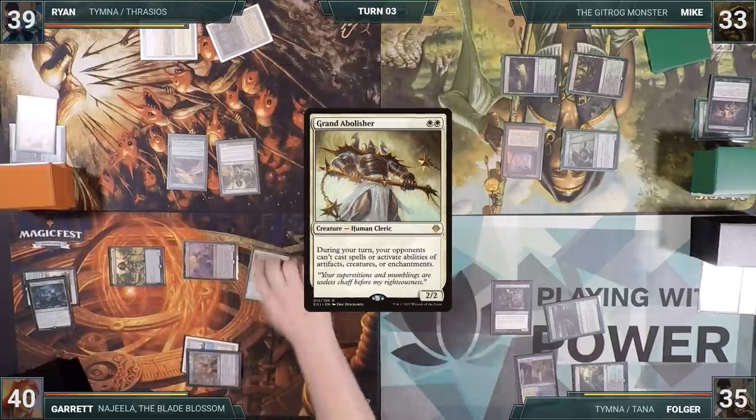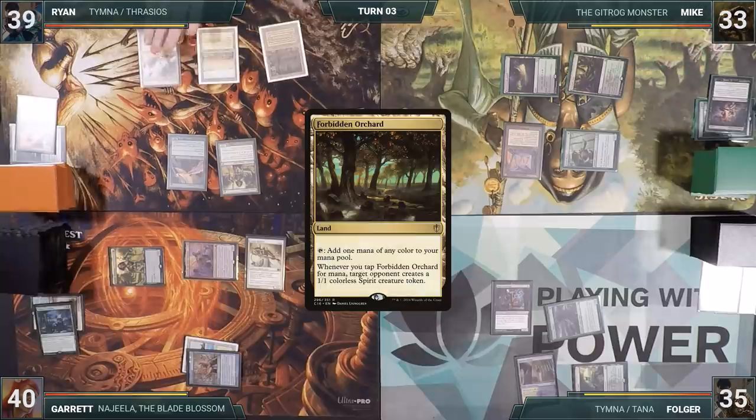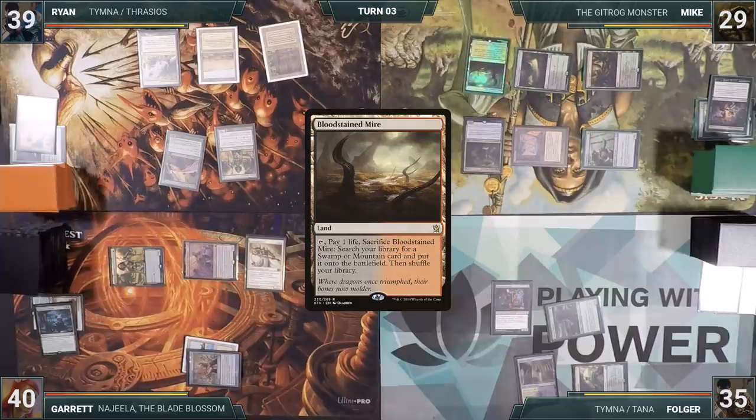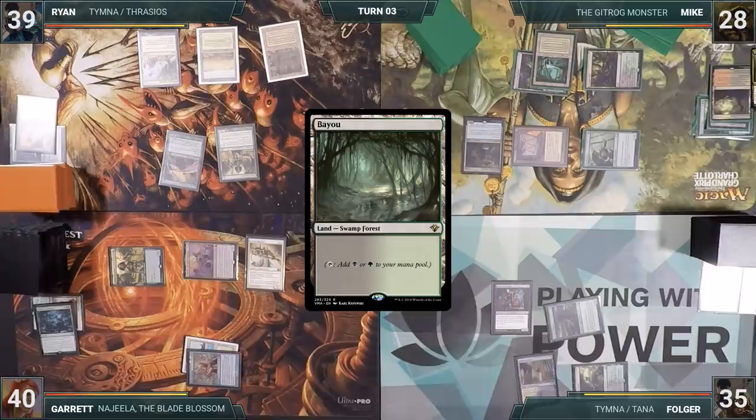Garrett searches up a Grand Abolisher onto the battlefield. This serves as a real problem for the group, and Garrett gives the turn to Ryan. Ryan plays a Forbidden Orchard for turn, thinks for a long time about what to do about the Grand Abolisher, and decides to hold up mana and pass the turn. Mike starts off his turn by casting his commander, the Gitrog Monster. He plays a Bloodstained Mire for turn, cracks it triggering Gitrog, draws a card, and fetches up a Bayou. He ships the turn to Folger.